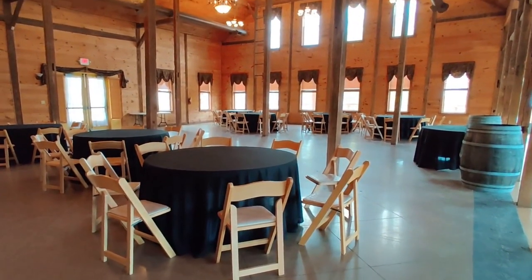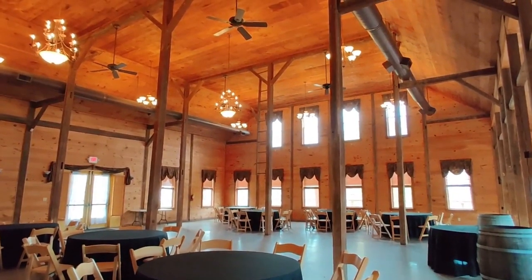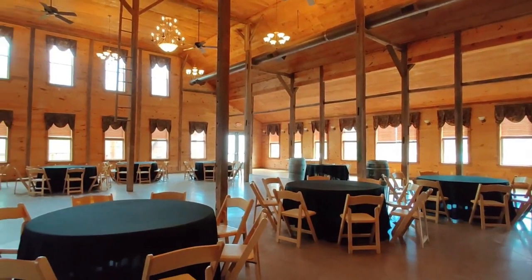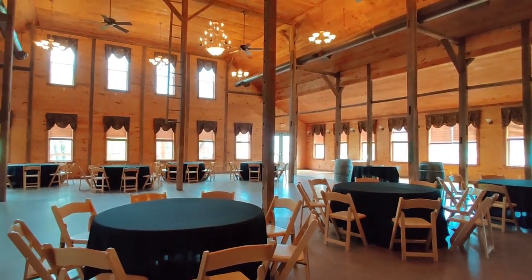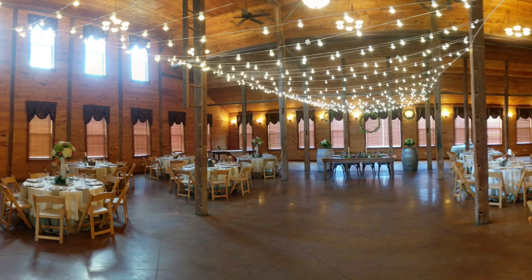The venue features the original beams, hardwood throughout, and soaring ceilings. With an abundance of windows, the Abiso Hall brings the beauty of natural light and our breathtaking landscape into the space.